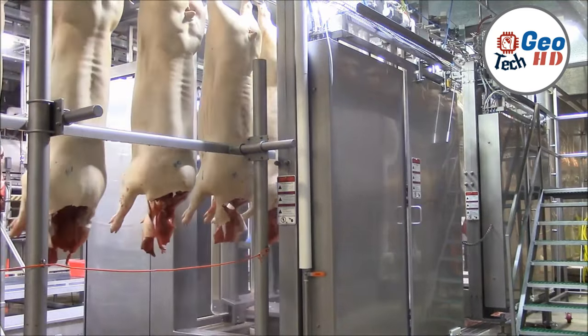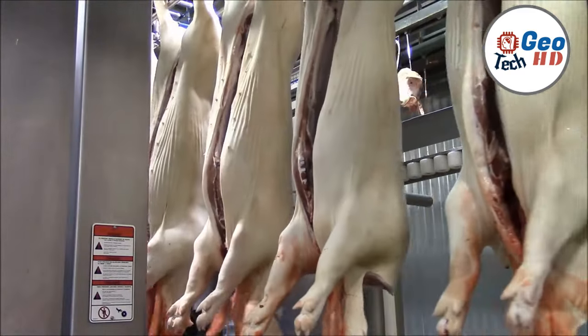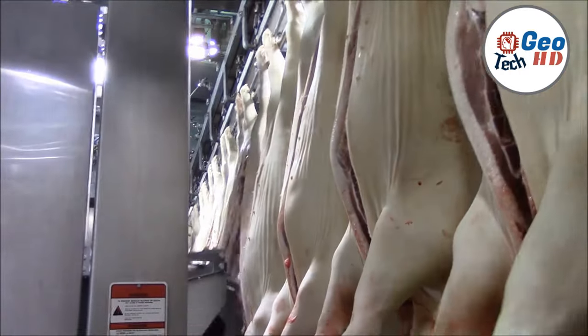Sustainability also emerges as a central concern, with factories embracing eco-friendly practices such as waste reduction, recycling initiatives, and the adoption of high-energy-efficient technologies to minimize their environmental footprints.